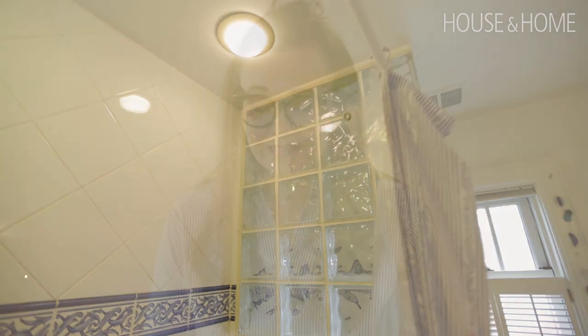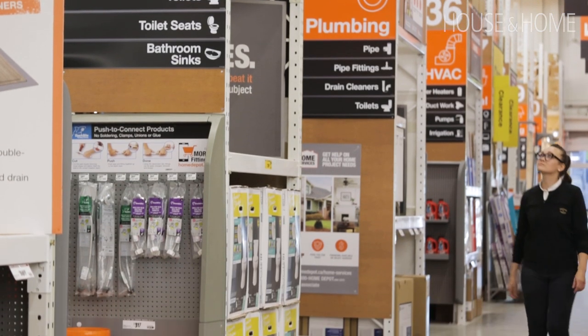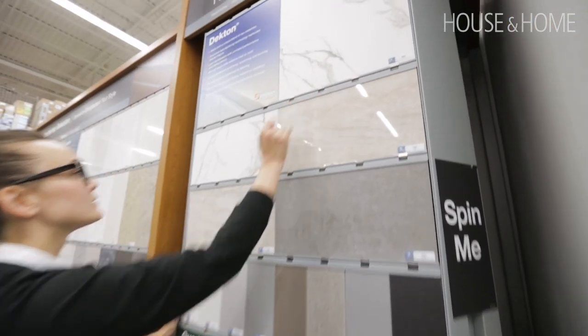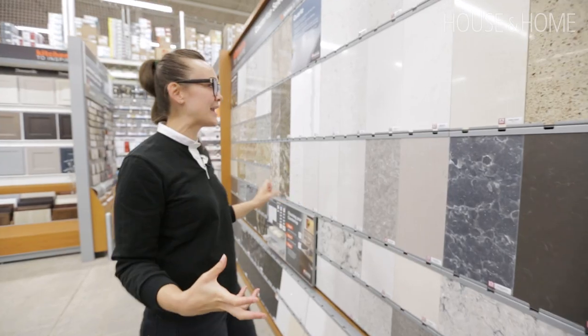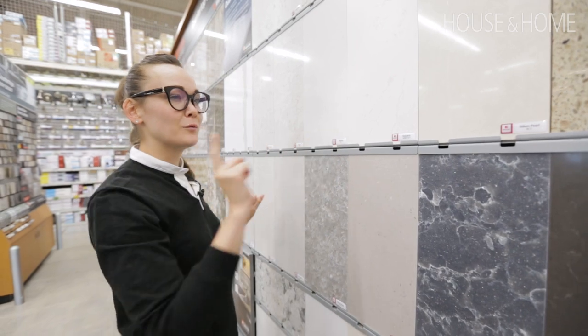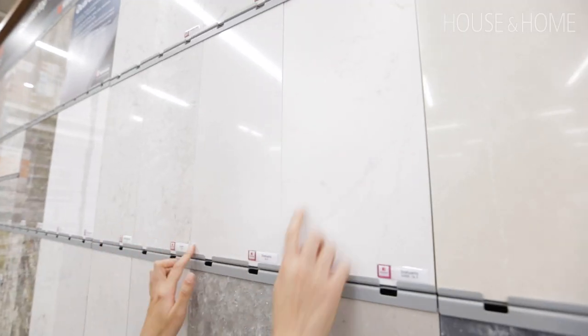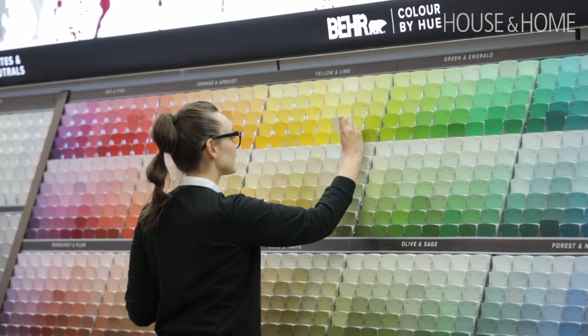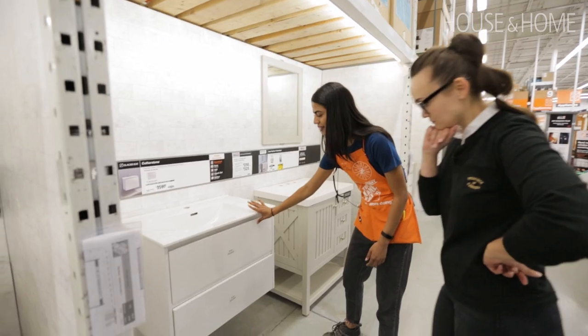She wanted a modern aesthetic, some clean lines, a really bright space, and a walk-in shower. So I partnered with Home Depot to make this transformation happen. I was looking for something white to keep the bathroom light and airy, but I really liked the idea of it looking like real stone without being real stone, so quartz was a really good idea. I found a lot in store and even more online.